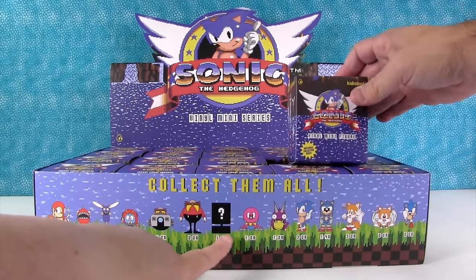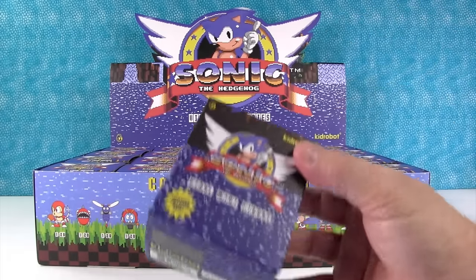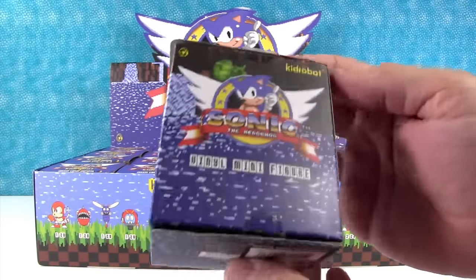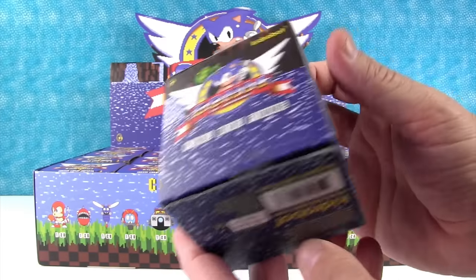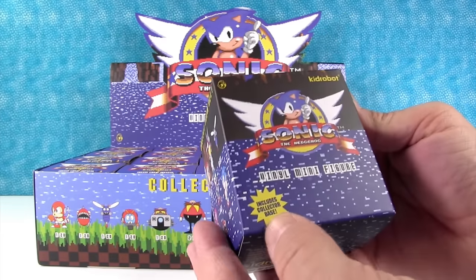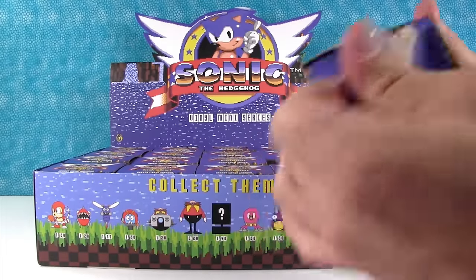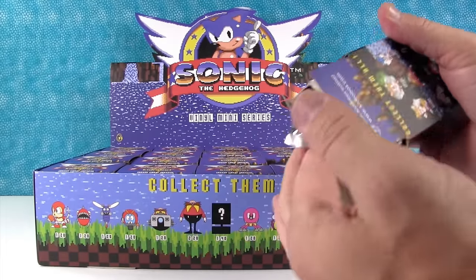Some of them are really rare — like a 1 in 40, so we'll just see what happens. Here is the box. I love how it's pixelated. It says right there it includes a collector base, which is cool. Alright, let's get started.